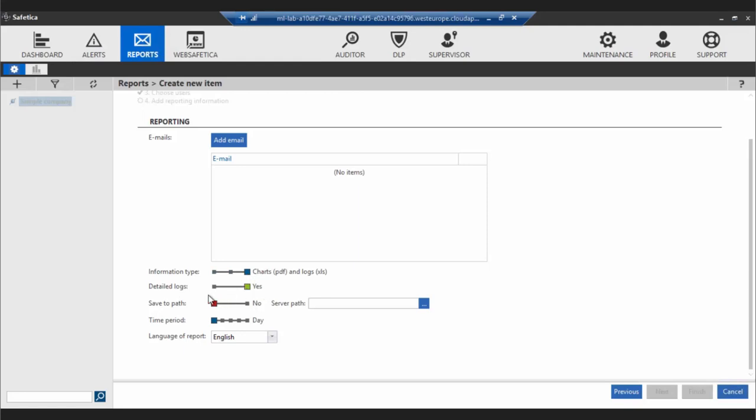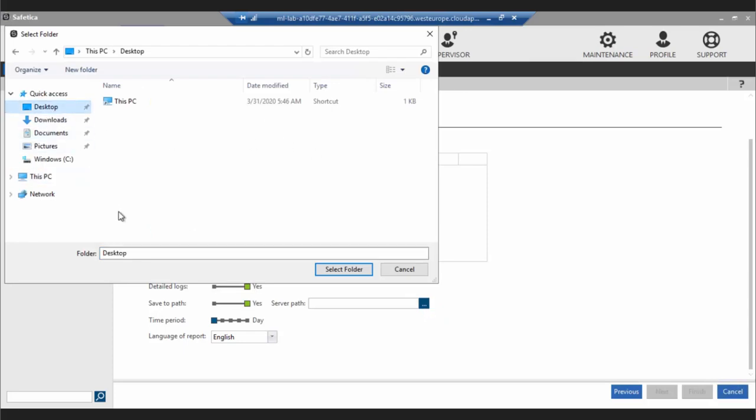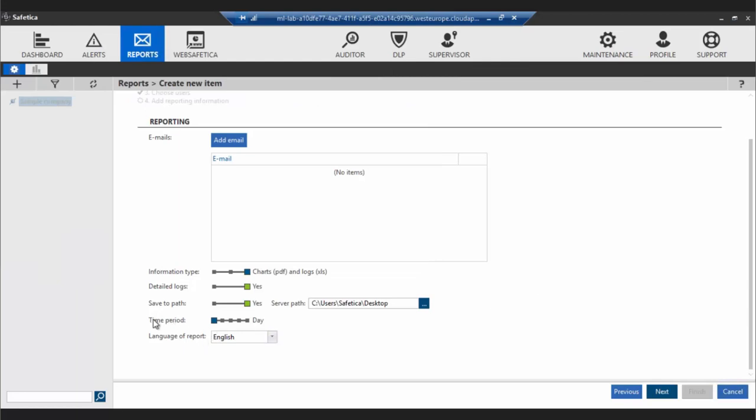In the last step, you can add an email address so records will be sent to you by email. You can choose if you'd like charts in PDF, records in Excel, or both. You can also choose whether to have detailed logs in the Excel file or select a path on the server to save the report. For the time period, you can select day, week, or month. Let's say I'd like a daily report about employee activity — selecting 'Day' means every day, roughly after midnight, I'll receive this email with a PDF and XLS containing records about applications from our selected category.